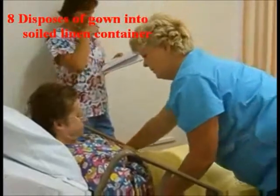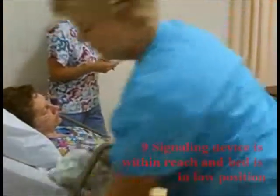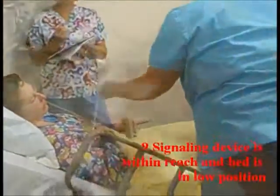Does that feel good? Mm-hmm. Is your bed comfortable? It is. Let me get your call light for you. I'm going to go put this in the dirty clothes.